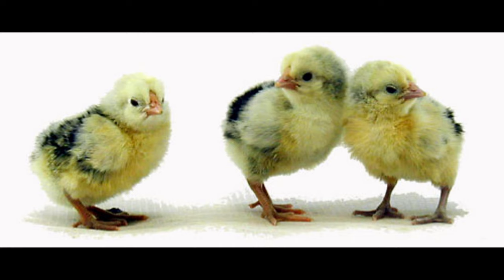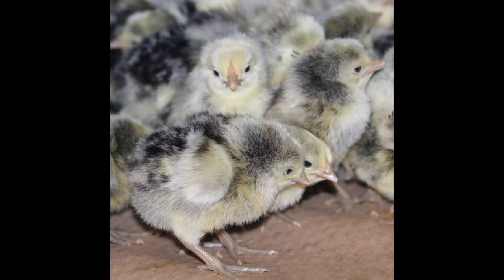The dish is thought to have originated in the city of Hamburg, Germany in the 19th century. It was popular among the poorer classes and was served as a cheap alternative to beef.